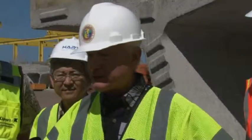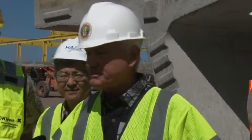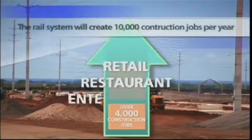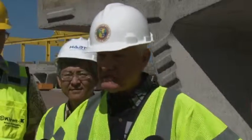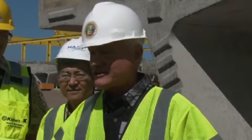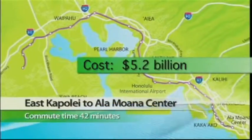When we start building on both ends, we're going to have up to 4,000 people working on this project — direct jobs — and an additional 6,000 indirect jobs. A huge amount of money being put out onto the street, helping all of us live better on this island. The 21-mile rail project comes with a price tag of $5.2 billion, and officials say it should be completed by 2019.